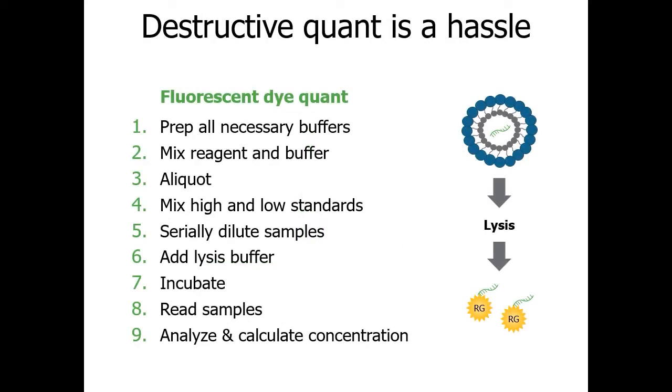The most famous nanoparticle products are the latest mRNA vaccines, where an important factor is of course the dose. Dye-based quantification is multi-step, requires dilutions, uses costly dyes and standards, requires hours of analysis and hands-on lab work, and also involves breaking down the precious particle you just made. There needs to be a better way.